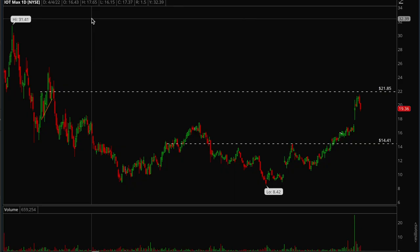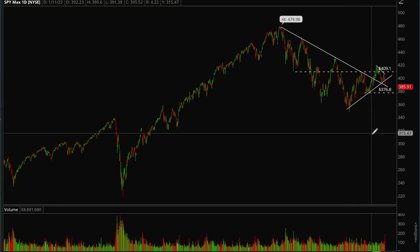Hey guys, this is Hydro from Xtrades. In this video I'm going to be going over the general market analysis and see what's to come for the month of March. First I'm going to go over the major indices — I'm going to start off with SPY and QQQ, so let's take a look at SPY first.